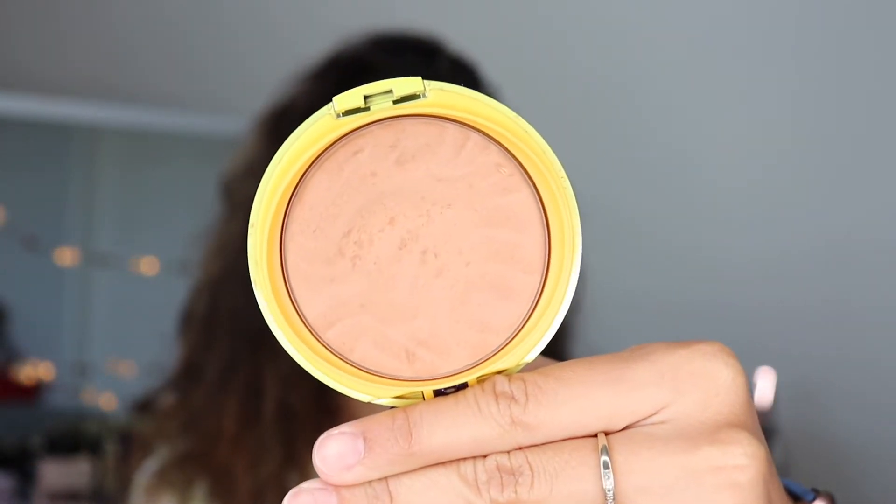You guys already know my favorite bronzer — the Physician's Formula Butter Bronzer, in Light Bronzer. I've had this one for so long that I'm not getting as pigmented a color out of it anymore, so I'm probably going to pick up the deeper bronze shade. I love this bronzer especially for spring and summer, though I use it all year round. It gives me that nice, simple look. If I don't wear blush, I at least put on foundation, concealer, bronzer, and mascara and I'm basically out the door.